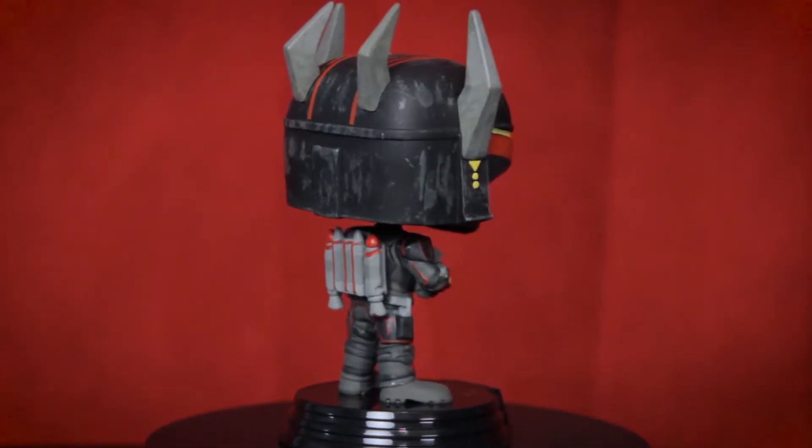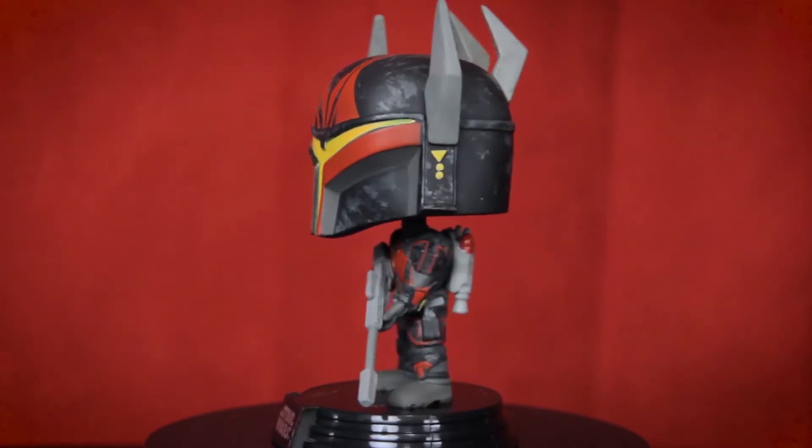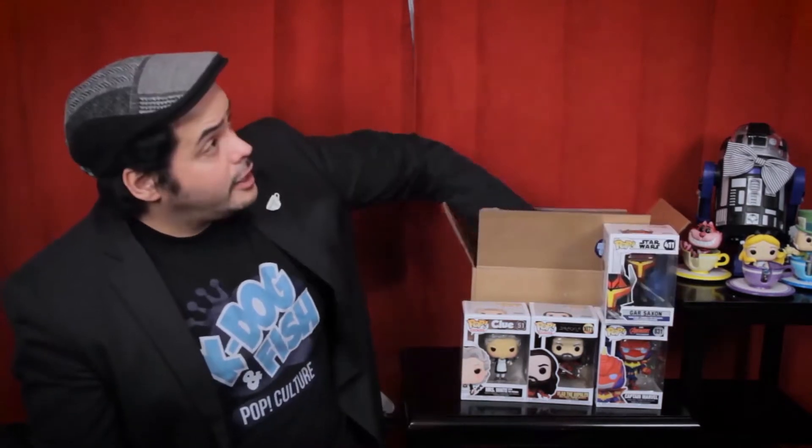It's actually one of my goals for this year to watch all of Star Wars from start to finish — movies, TV shows, everything. Even though I don't know who Gar Saxon is, I just love the design on this pop. All the armored Star Wars characters lend themselves brilliantly to being pops because there's so much beautiful detail in the costumes. Again, I'm not seeing the imperfection here — K-Dog and Fish, your standards are very high and that is why we love you.